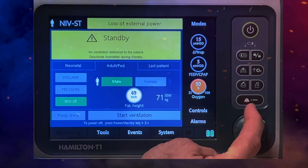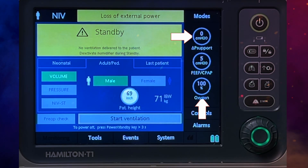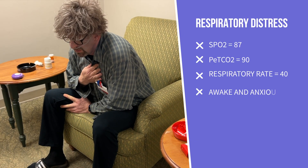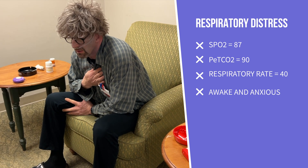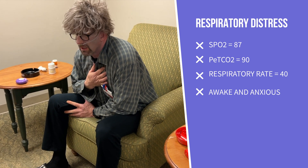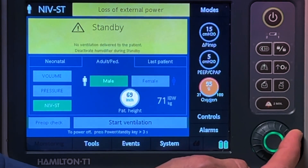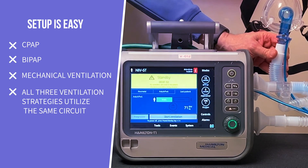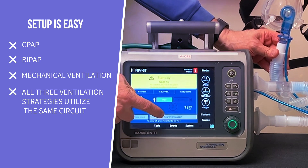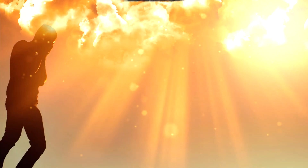If you want CPAP with 100% oxygen, you've got it with the T1. For an older adult presenting with an exacerbation of COPD where oxygen delivery and CO2 elimination matter, it is finally time to welcome BiPAP into your therapeutic armamentarium. Setting up BiPAP with the T1 is easy because it utilizes the same mechanical ventilation and CPAP circuit — one circuit, three therapies, and so much more.